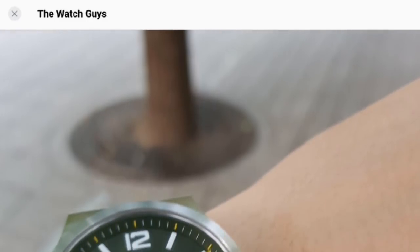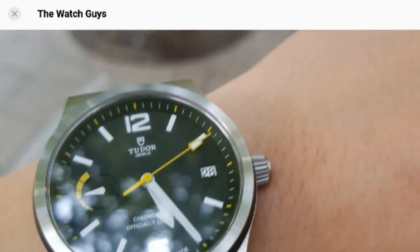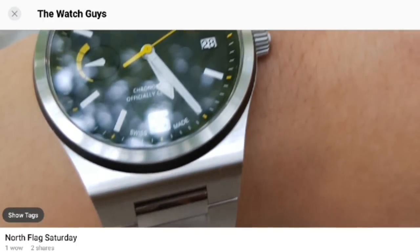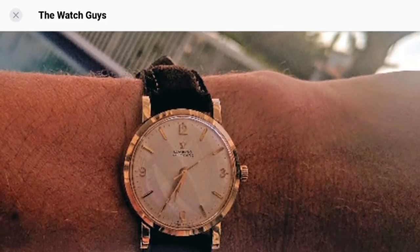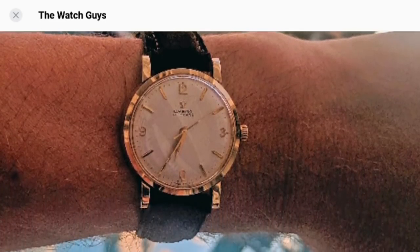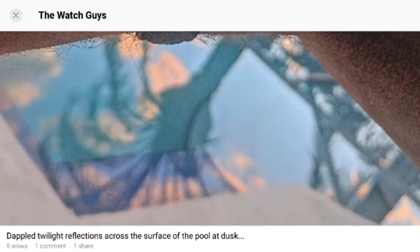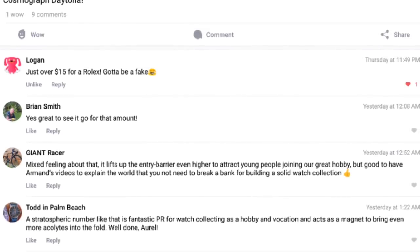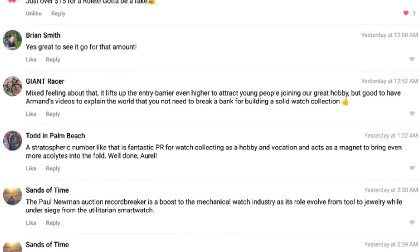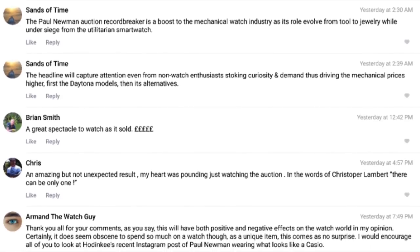Before I begin the video I would like to encourage you all to join the Watch Guys, which is my group on Snups, the social media platform for sharing pictures of your collections and interests, where you can discuss matters of horology with myself and other enthusiasts. I'll do my utmost to reply personally to any questions or video requests. Follow the link below or download the app, available for iOS or Android, and join over 5,000 other members now enjoying these additional features.